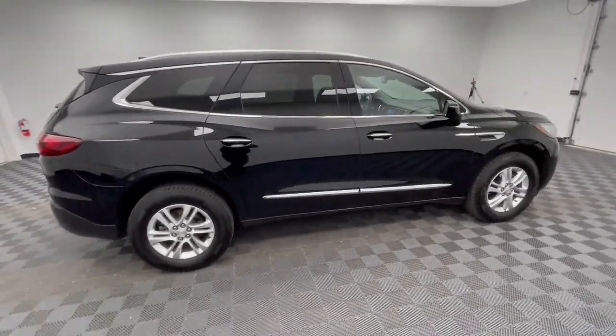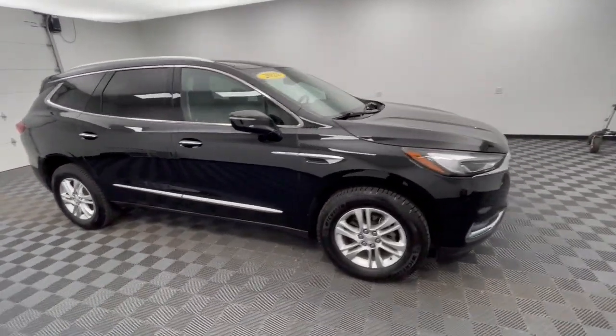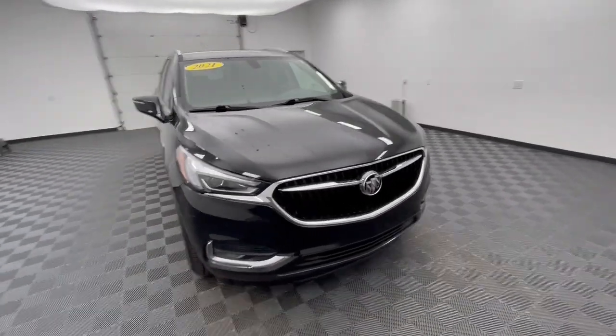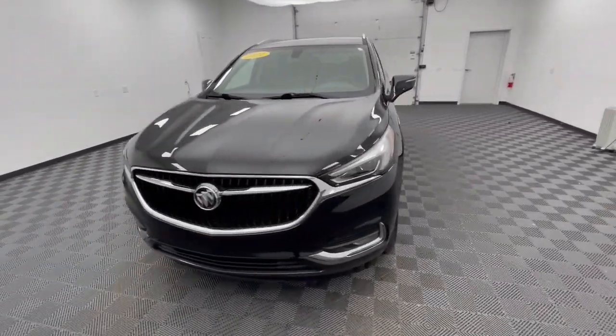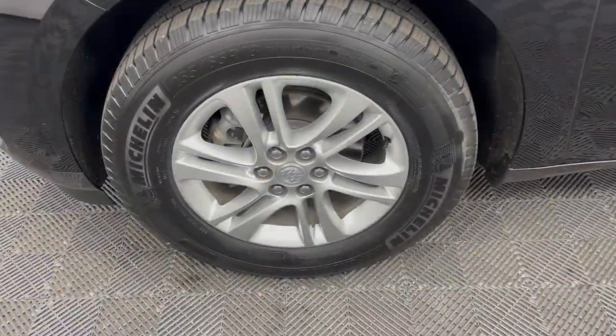These are just some of the great options this vehicle comes with: Apple CarPlay and/or Android Auto, heated driver's seat, all-wheel drive, keyless entry, power liftgate, premium sound system, remote engine start, satellite radio, heated mirrors, and backup camera.